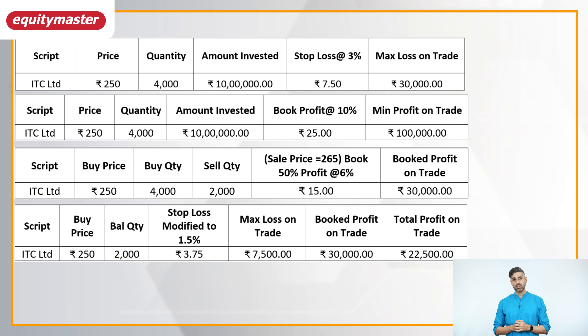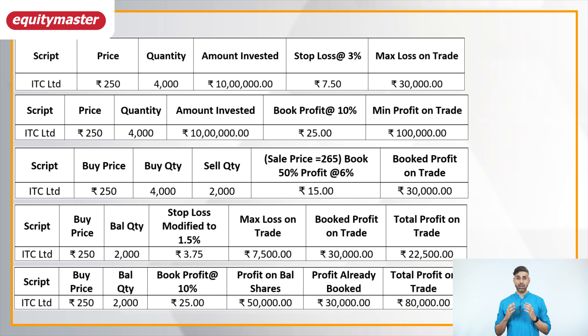Finally, let's look at the ideal scenario. When Yash initiated this transaction, he was expecting the price of ITC to rise by at least 10 percent. If ITC does increase by 10 percent from the cost of his purchase, then on the balance 2,000 shares Yash would make 50,000 rupees — that is 25 rupees per share multiplied by 2,000 shares. As he had already booked a profit of 30,000 rupees earlier, Yash would make a total profit of 80,000 rupees on this trade.